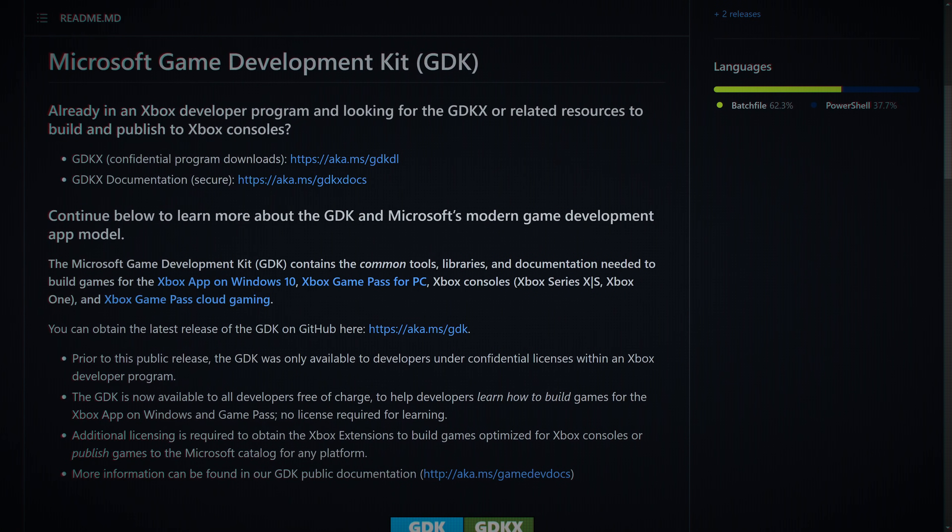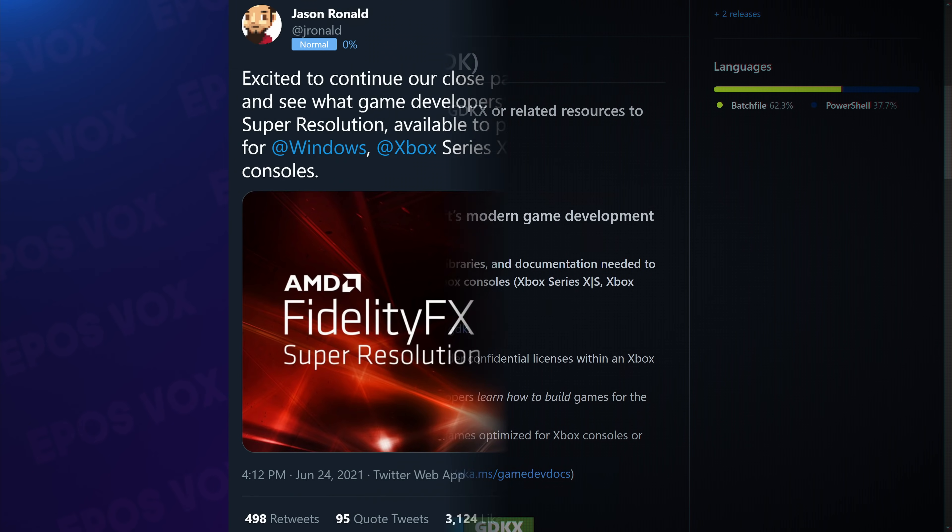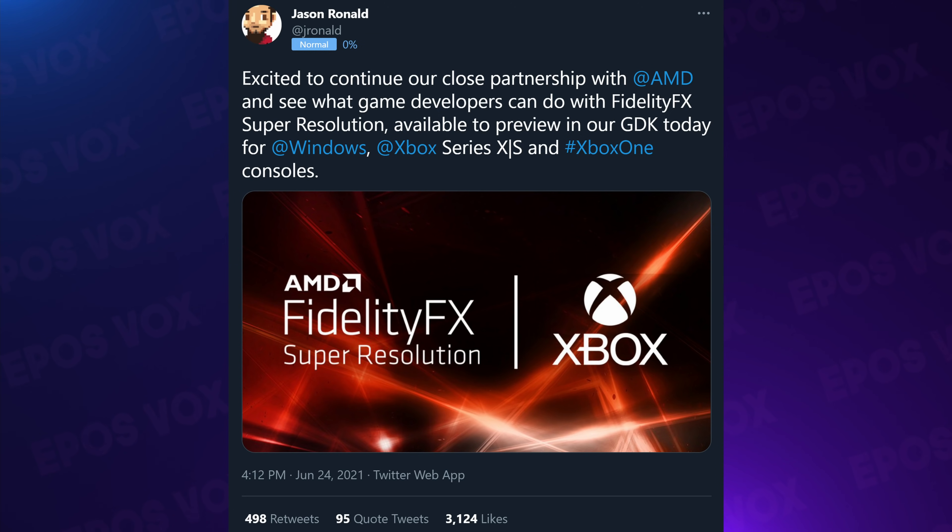Microsoft also announced the GDK, an open game development kit that allows easy cross-platform development across Windows and Xbox. They've also integrated AMD's FSR, or FidelityFX Super Resolution, upscaling tech right into it. This runs on any GPU — even non-AMD ones — and doesn't perform quite as well as DLSS just yet, but it allows games to get a performance boost without sacrificing too much quality, and now there's virtually no excuse for games not to ship with it. By being in this cross-platform GDK, this may appear on Xbox as well.